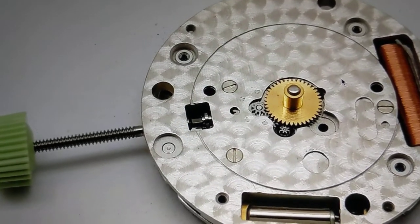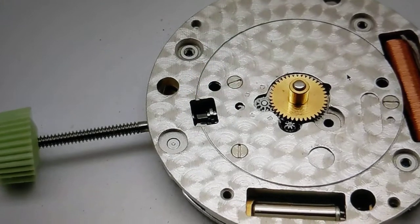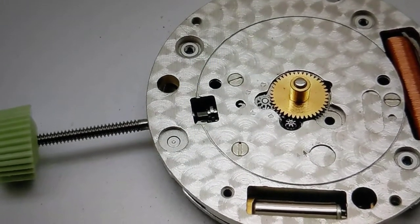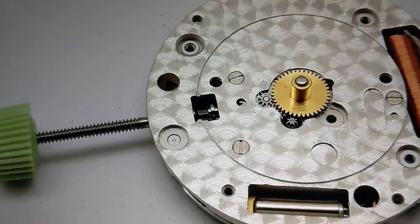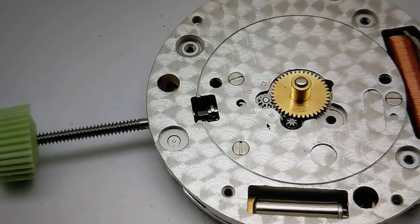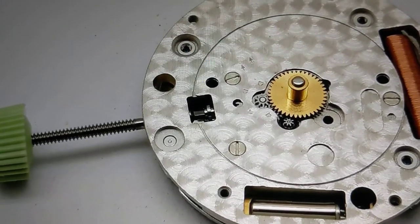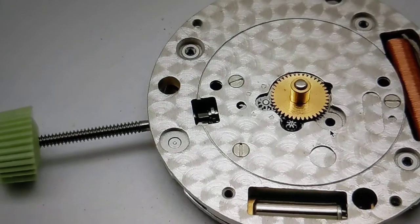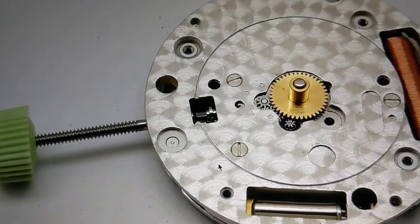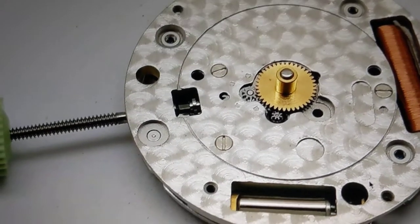Yes, you heard that correctly. There are Piaget $50,000 watches that use the same movement that you can find in the Cartier Tank. I know it's insane, but it's very, very real. This is why there aren't the horizontal Geneva stripes — because this is the Piaget version, the 690p.